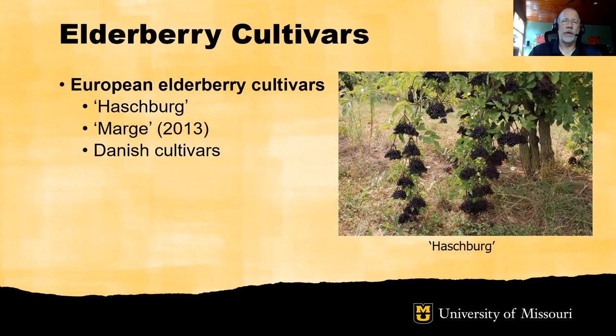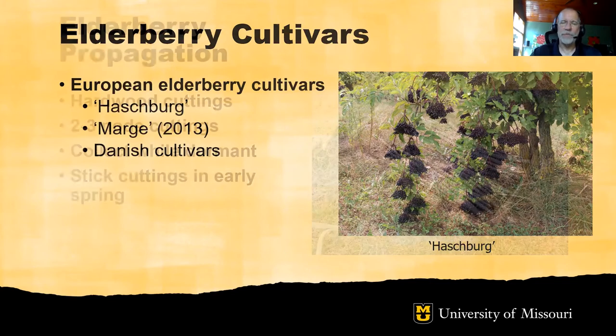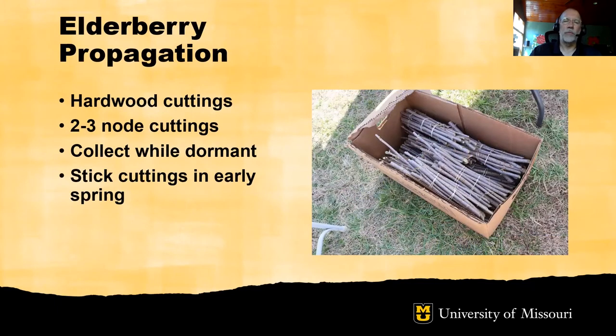For growers interested in European elderberry production, Haschberg is the leading cultivar worldwide. An adapted cultivar from the Missouri elderberry development program is Marge, released in 2013 and well suited for production in the Midwest. There are also cultivars developed in Denmark that may have application in North America. Elderberries are commonly propagated from hardwood cuttings — typically two to three nodes in length, collected while plants are dormant, generally in January or early February, then stuck in early spring either into pots or directly into the soil.